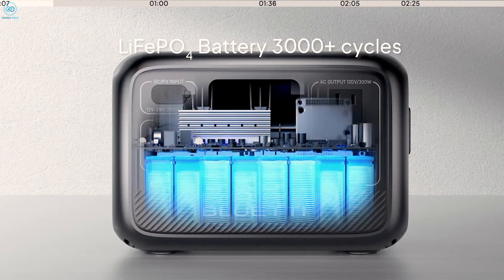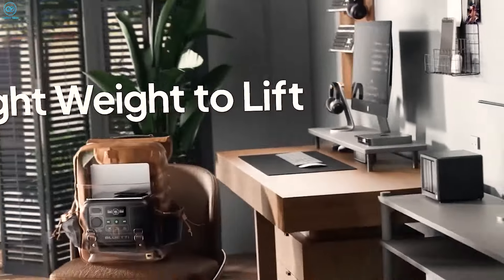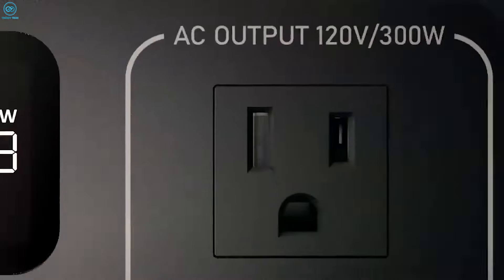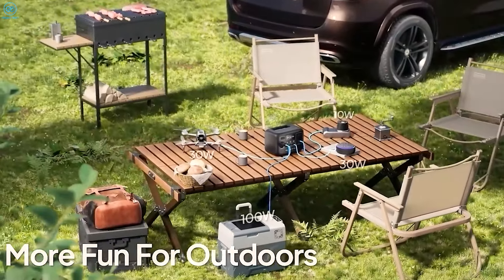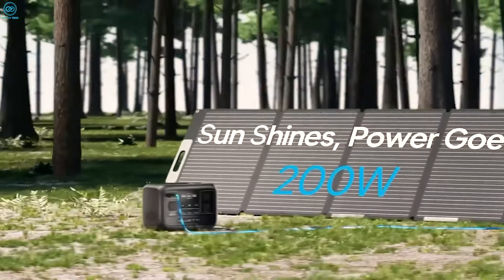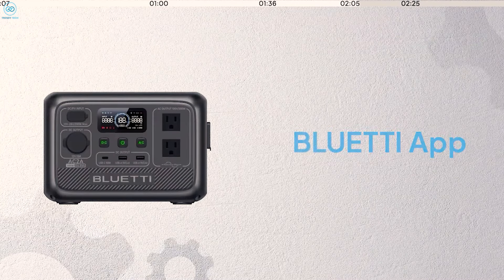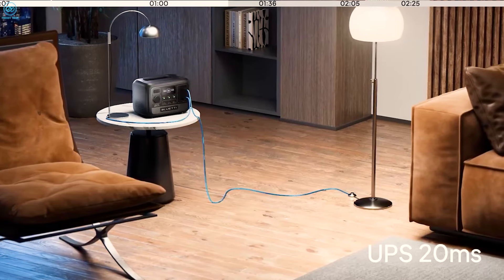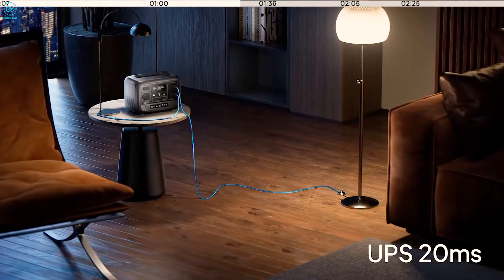Built with a lithium-iron phosphate battery, it offers over 3,000 charge cycles, ensuring long-term durability. What's great for campers is how quiet it operates at less than 45 decibels, so you can enjoy the peace of nature without a noisy generator. You can even control it remotely via the Bluetti app, and the seamless 20ms UPS feature ensures you never lose power unexpectedly.